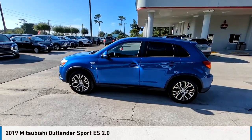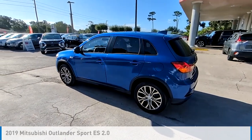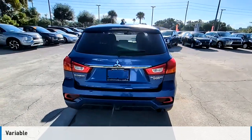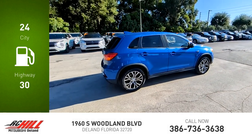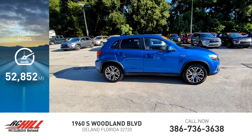Come test drive the 2019 Outlander Sport. This vehicle is powered by a front-wheel drive four cylinder 2.0 liter engine and comes with a continuously variable transmission. Great fuel efficiency saves you money by requiring fewer trips to the gas station. This vehicle has less than 55,000 miles.